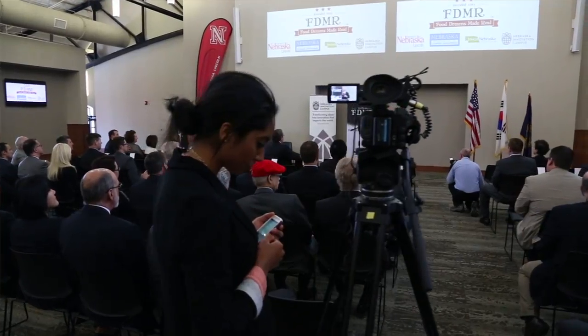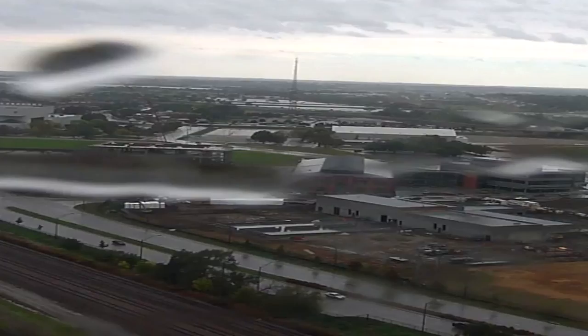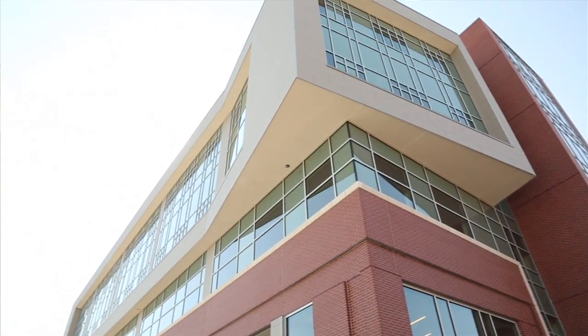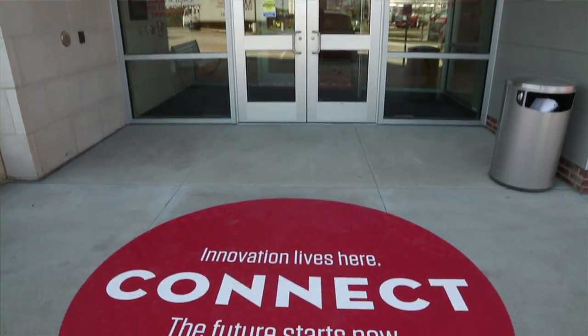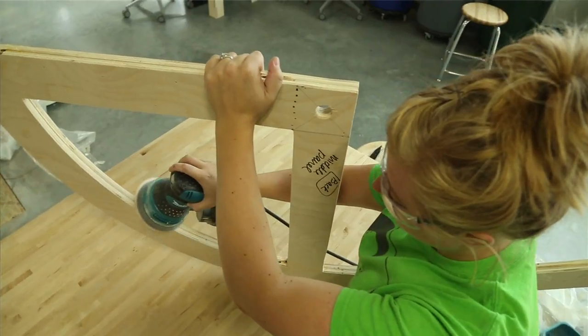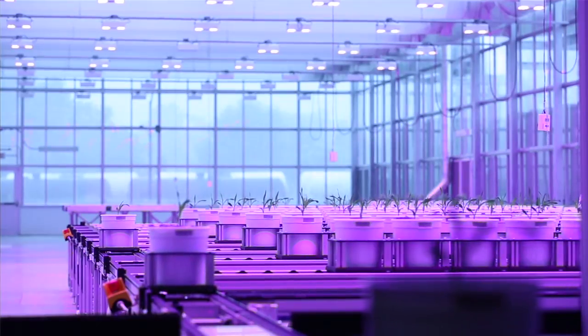We're thrilled — we have one international company already announced: Food Dreams Made Real, whose brand is Suji's Cuisine. New Tech Foods is another great example of a company that's located here to do research. One of the benefits is we attract more and more companies and jobs. This is creating employment and a name for the state, and it helps the whole state prosper economically. The students and faculty of the university are big winners, but number one are the citizens of the state of Nebraska — they're investing in this campus for a brighter future.